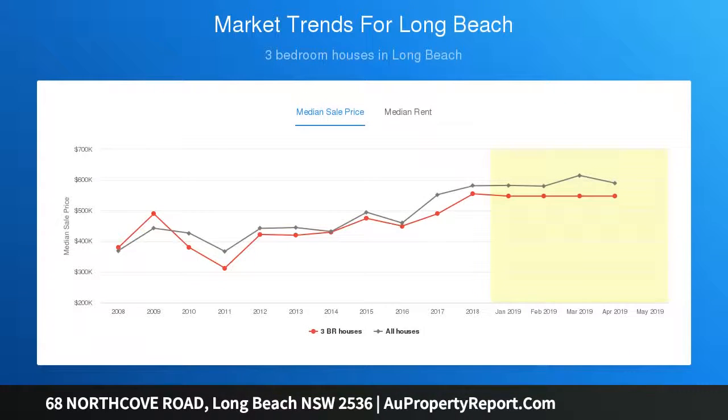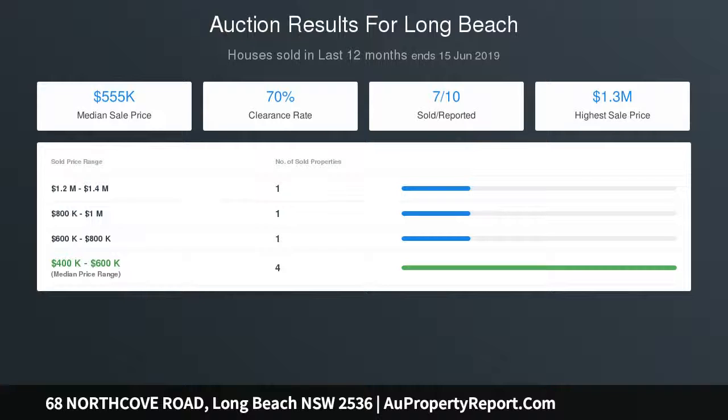Potential to turn the granny flat down the back into extra accommodation STCA, with its own secret garden and barbecue area. The property backs onto reserves so you can walk out the back gate and go bush walking through the beautiful Long Beach forest.